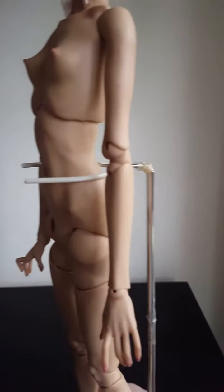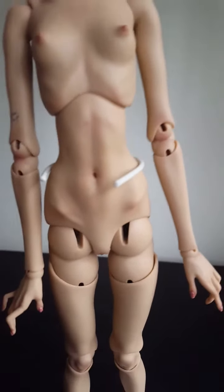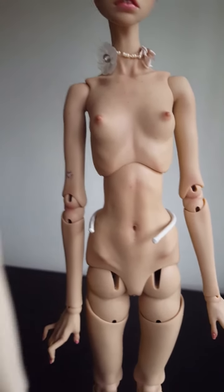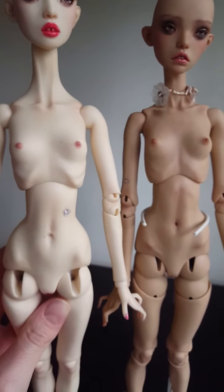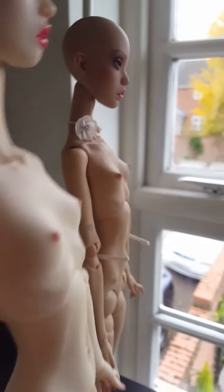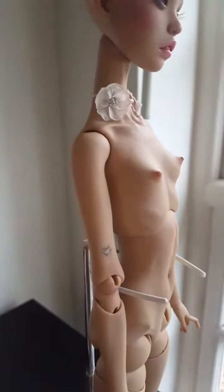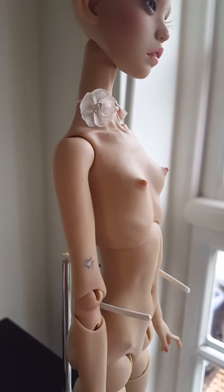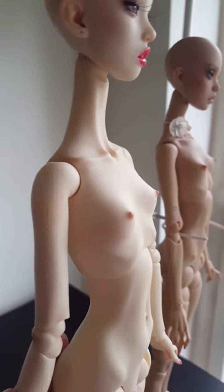Blue Jay doesn't have the joint in the thigh either, whereas Pewit does — she has the joint in the neck and the joint in the thigh. The chest is different too. From a different angle you can see it's ever so slightly bigger on the new body.